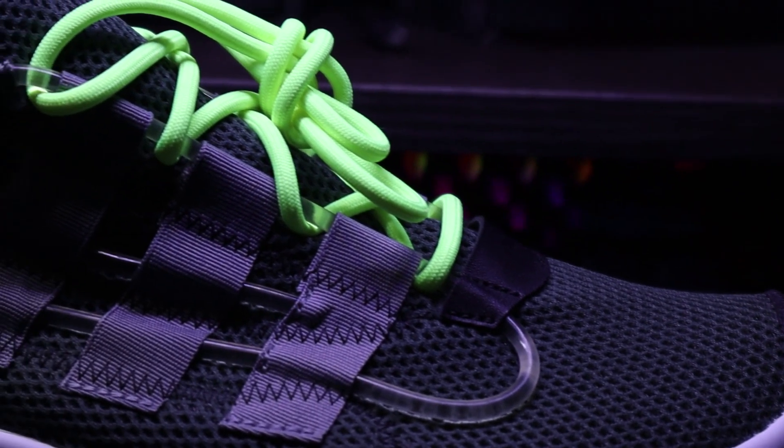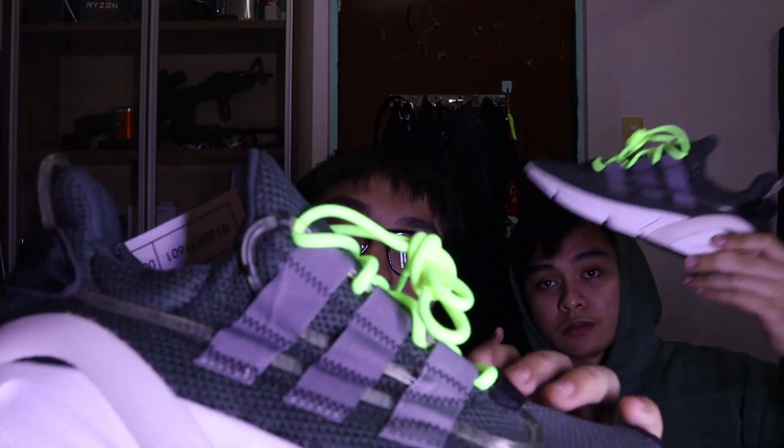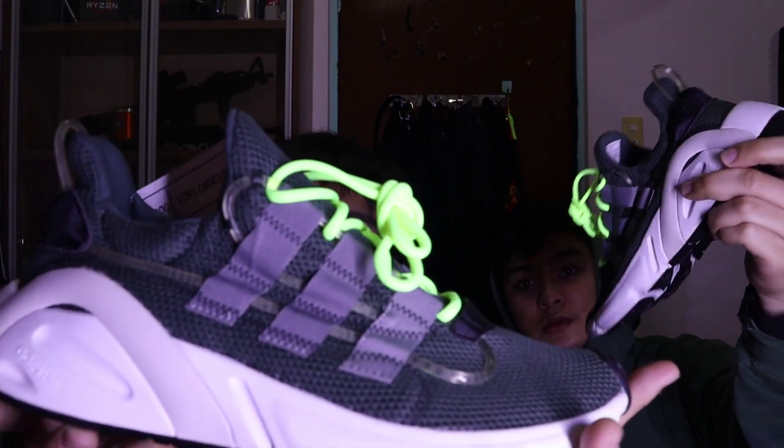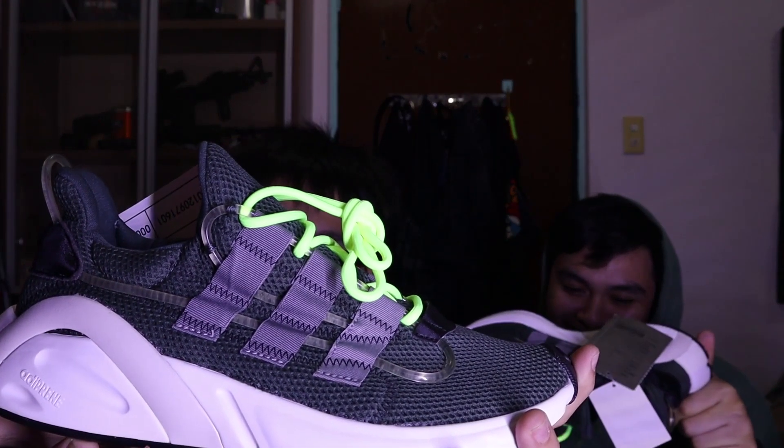When I first saw this and it was offered to me, I saw it as ugly because the picture I was given wasn't great and I didn't really see anything that intrigued me. But hey, I got it and I saw it in person and it looked very beautiful. Look at this — that neon green lace! It has coral, black, and crystal white for the midsole, and high-res yellow and red.